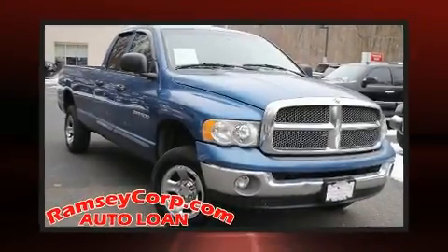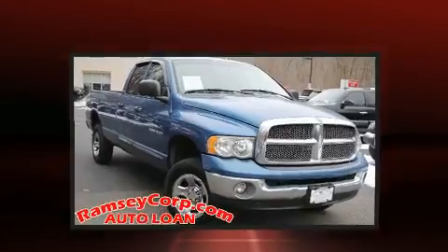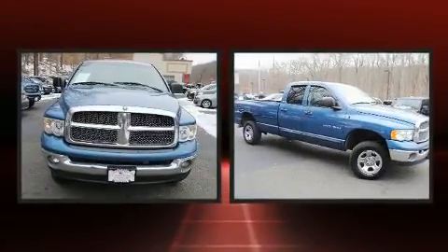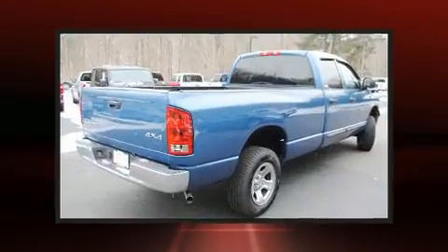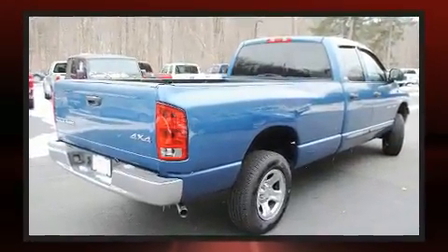The 2002 Dodge Ram 1500. This four-door, six-passenger truck provides exceptional value. It features an automatic transmission, four-wheel drive, and a powerful eight-cylinder engine.